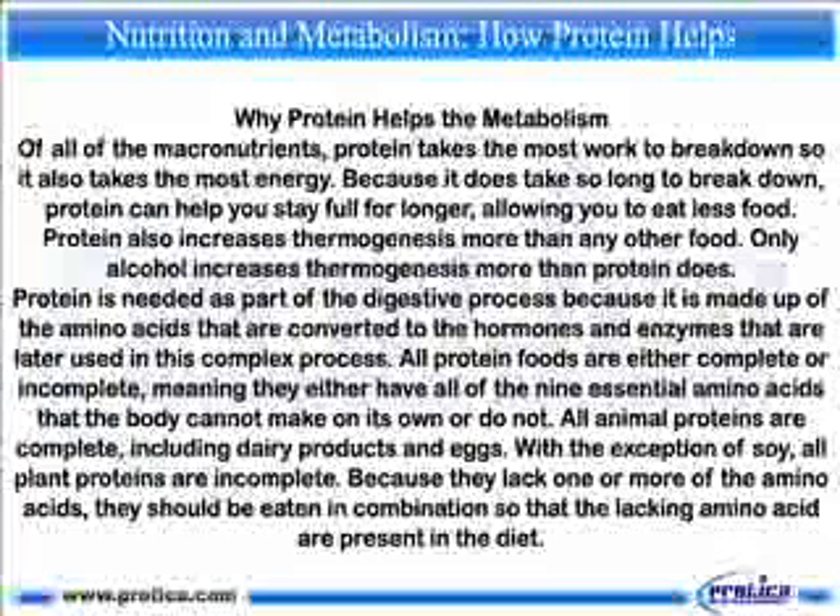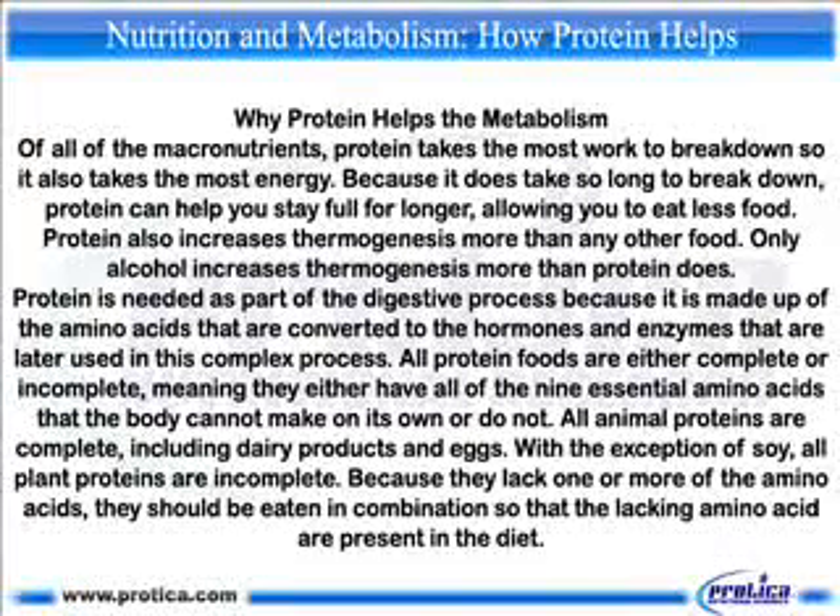Of all the macronutrients, protein takes the most work to break down, so it also takes the most energy. Because it takes so long to break down, protein can help you stay full longer, allowing you to eat less food. Protein also increases thermogenesis more than any other food — only alcohol increases thermogenesis more than protein does. Protein is needed as part of the digestive process because it is made up of amino acids that are converted to the hormones and enzymes used in this complex process.